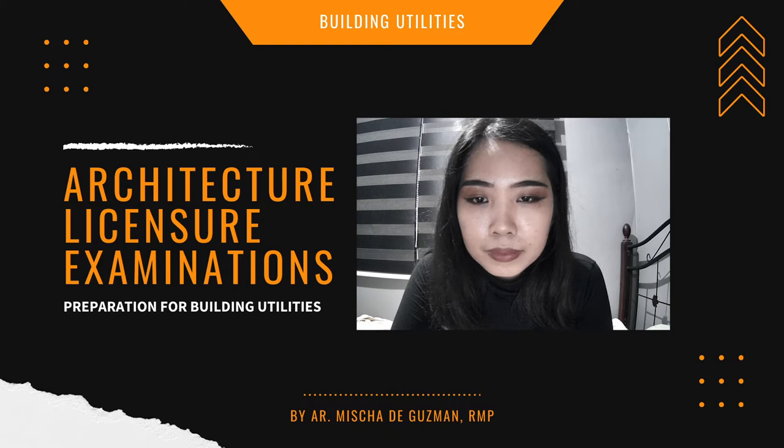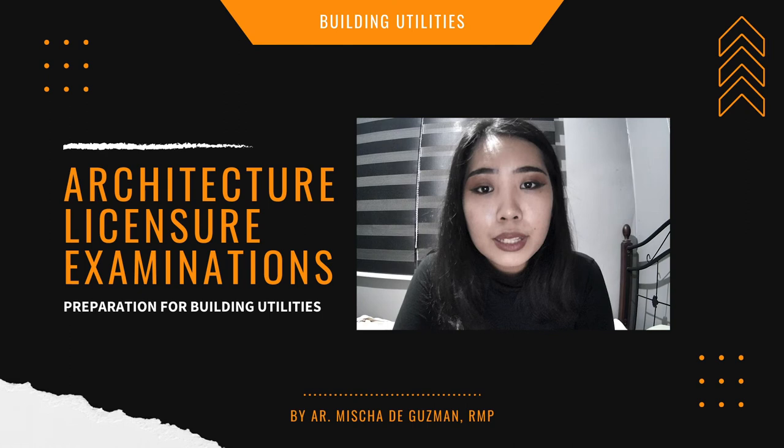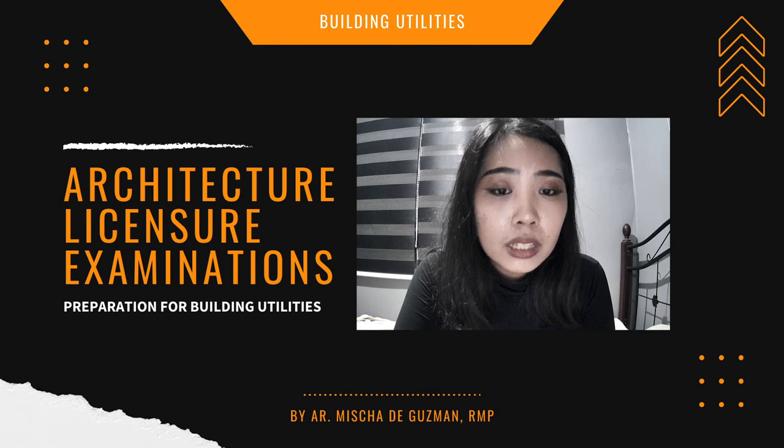Know the minimum sizes of pipes: water supply is 1.5 inch, drainage is 1.5 inch, vent is 1.5 inch, building horizontal drain is 3/4 inch (3.4 inch as stated), floor drain is 2 inches, and pipe sleeve is 25 millimeters. Also take note of pipe suppliers such as Belden pipes, Super pipes, Scrog pipes, and Moldex pipes.